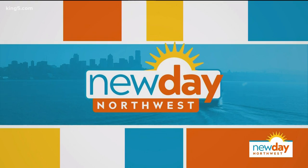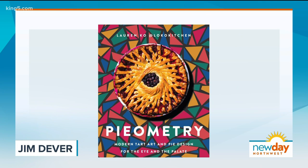On Instagram, she is known as Loco Kitchen for her dazzling pie and tart designs, as well as her perfectly punny captions. In real life, she is Lauren Ko, the woman behind that account, and she's out with her first cookbook, Pieometry. I got a chance to talk to her about her latest designs.